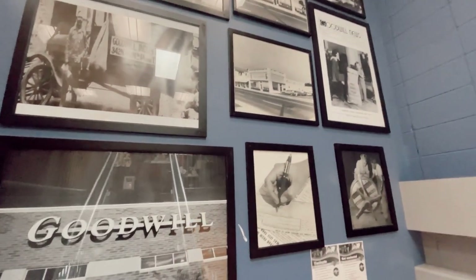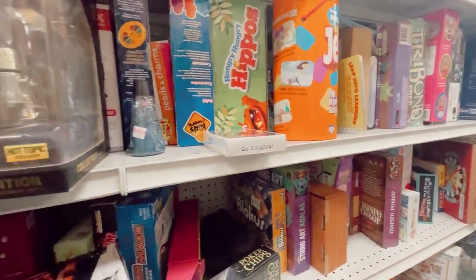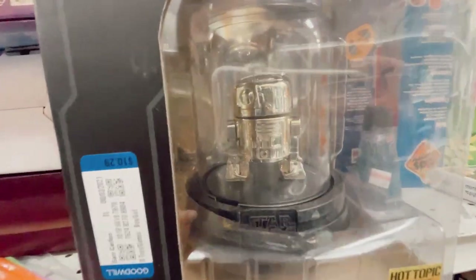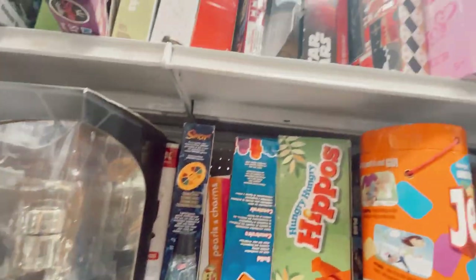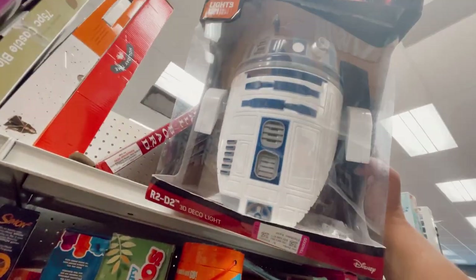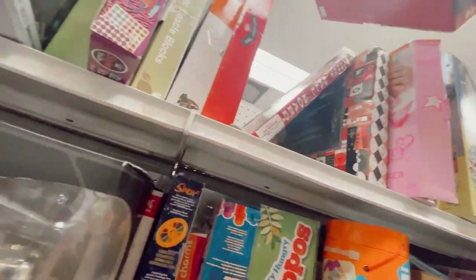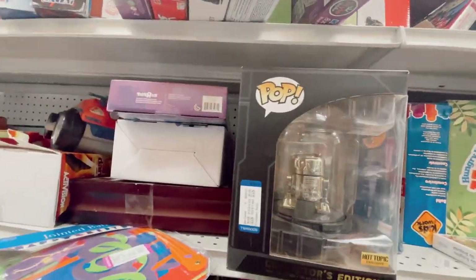Hello, Goodwill gallery wall — cute. This R2-D2 is a little pricey — $15 for this. I think I'm gonna pass, but still fun to look at.